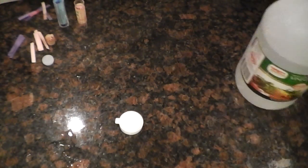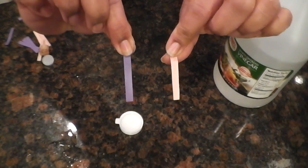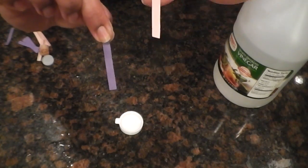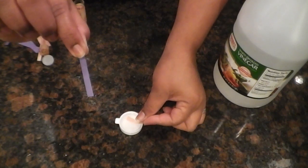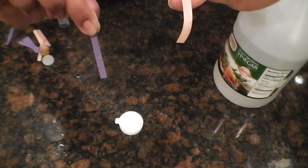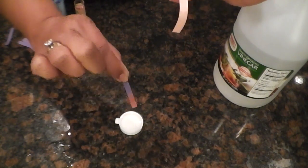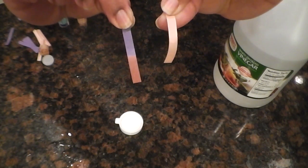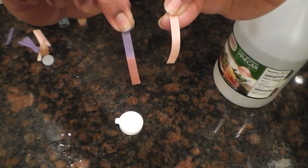So now we have the vinegar. Once again we have red paper and blue paper. Let's take the blue paper and the red paper and stick it in the vinegar. Now let's take the blue paper and stick it in the vinegar. The blue paper turned red. So is the vinegar an acid or a base?